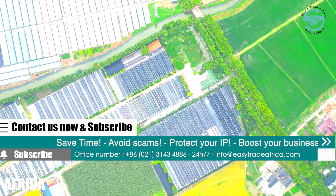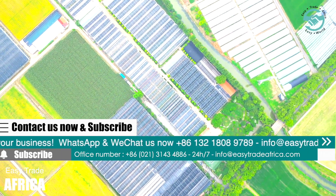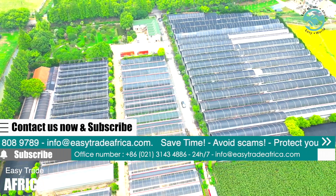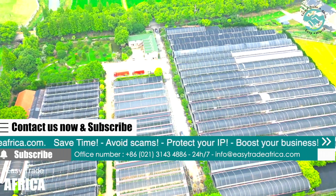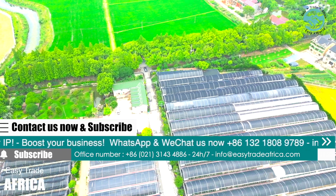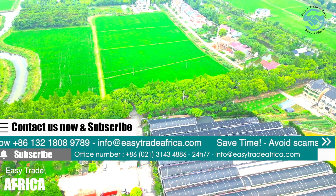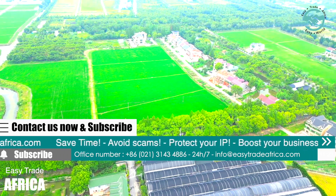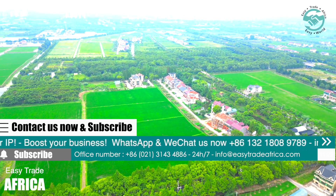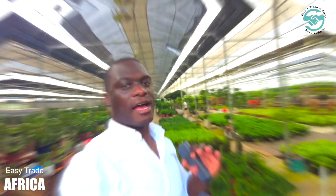As global population surges, the demand for food is set to rise exponentially. Greenhouses like the one we're exploring today present a viable solution to address this mounting challenge. By maximizing yield per unit area and ensuring year-round production, we can inch closer to food security for all. If this tour ignites an interest, our team is eager to assist — whether it's guidance on setting up your own greenhouse, understanding the technology behind it, or procuring high-quality produce, we're here to help.